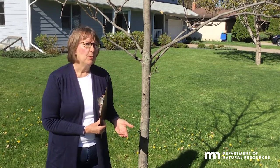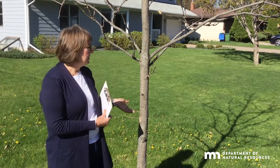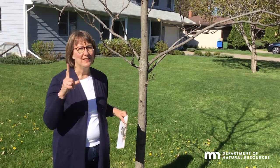So this Arbor Month, when you're deciding on a tree to plant for your yard, why not consider the shagbark hickory? You'll be getting a great tree and taking climate action one tree at a time.